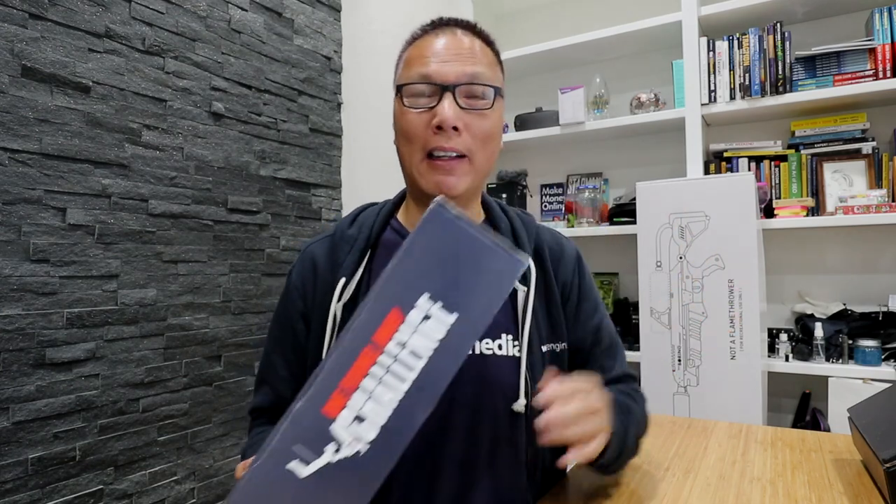What you may not know is that the One Funnel Away Challenge is more than just an online product — it is actually a physical product. When you sign up, you get access to all the online stuff: the coaching, the mentorship, the networking with the secret group. But you also get something in your mail, and this just showed up today.